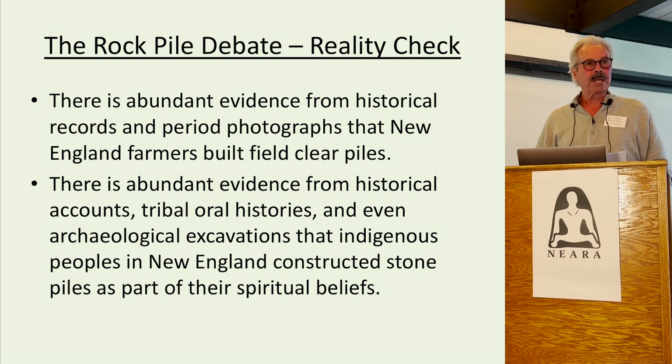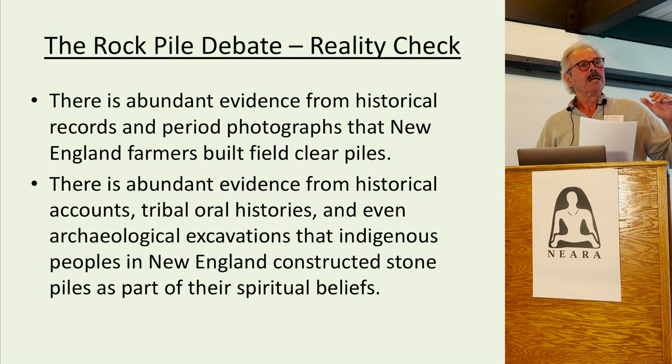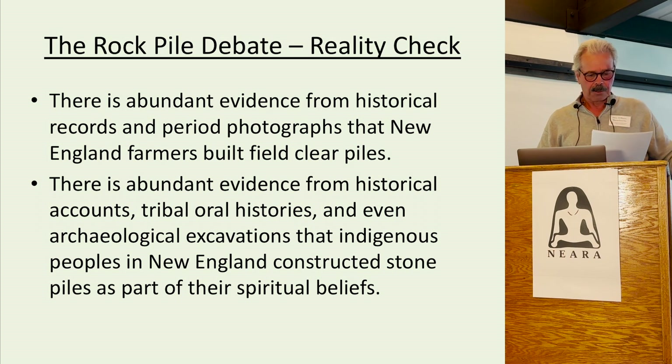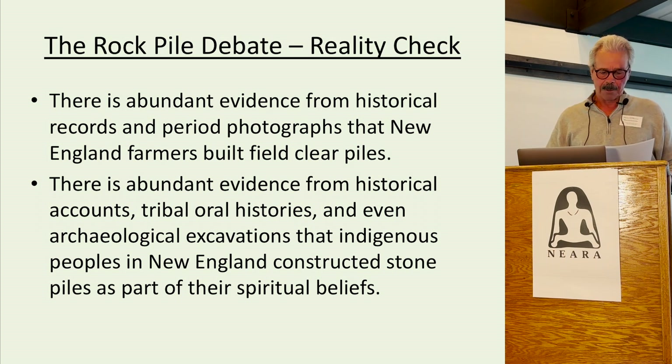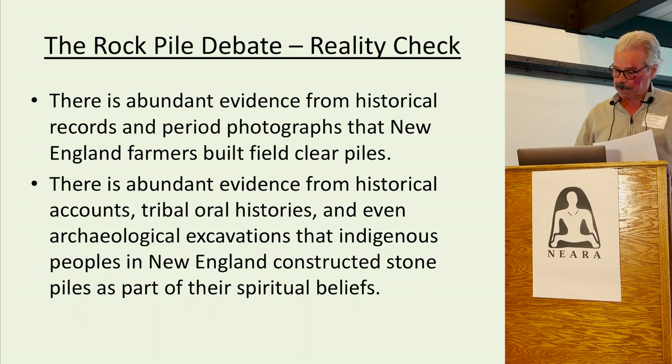This is a major challenge because over 70 percent of the tribal lands in southern New England were converted to Euro-American agricultural and livestock farming. Therefore, it is common to find Indigenous structures on old farms.